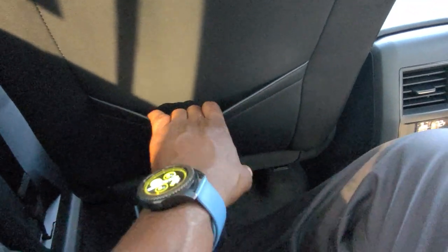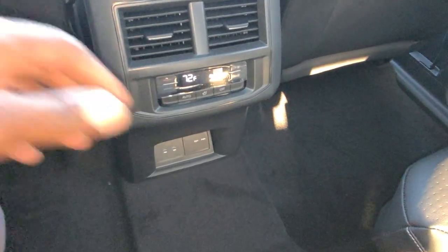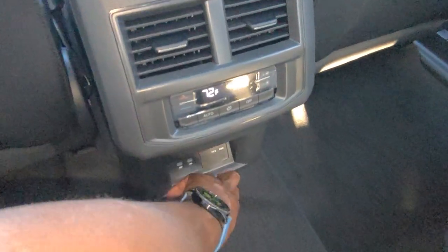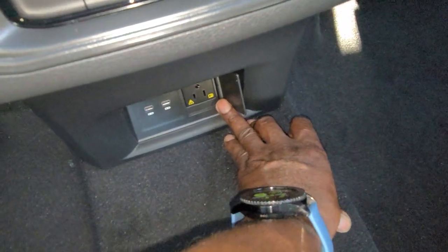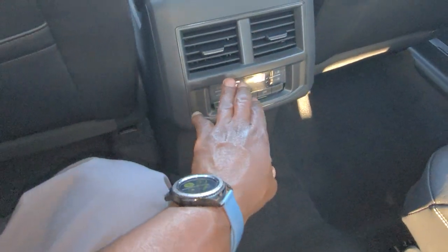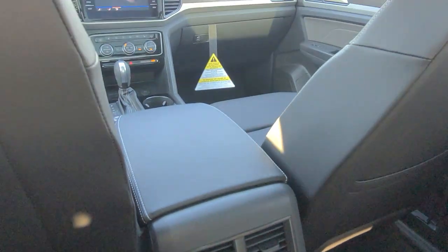As we climb in and take a look — there's the magazine pocket right there, and lots of leg room back here. You do also have two more USB-C connections right here and a three-prong plug-in as well — right there, so you can charge a laptop. Also right here, climate control for the third row, and then vents back here for passengers in the rear.